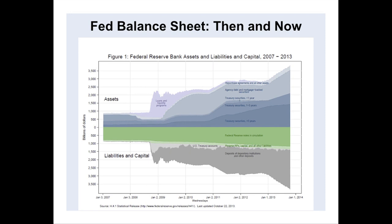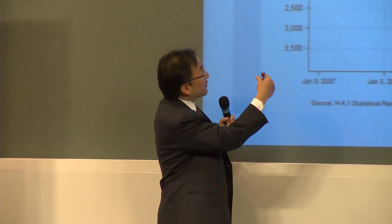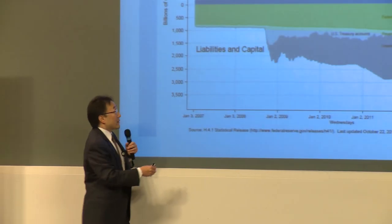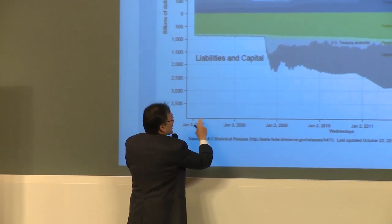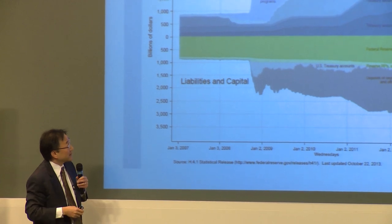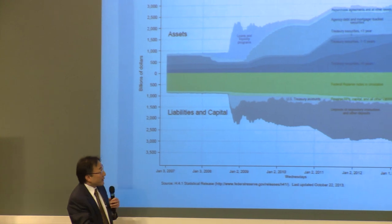Prior to the Great Recession, the Fed's balance sheet was very plain vanilla. On the asset side, you can see these bluish-gray lines — those are basically treasury securities. On the liability side, below the zero line, you see Federal Reserve notes in circulation — just currency. The Fed issued currency and backed it with treasury securities. The balance sheet was growing, but at a slow rate, roughly 4% or 5% a year.